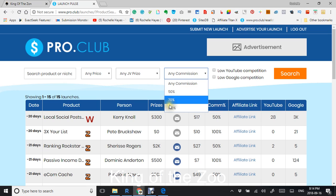It could be 50%, 70%, or 100% commission. Also, you can see what the competition is for YouTube and what the competition is for Google, right there.